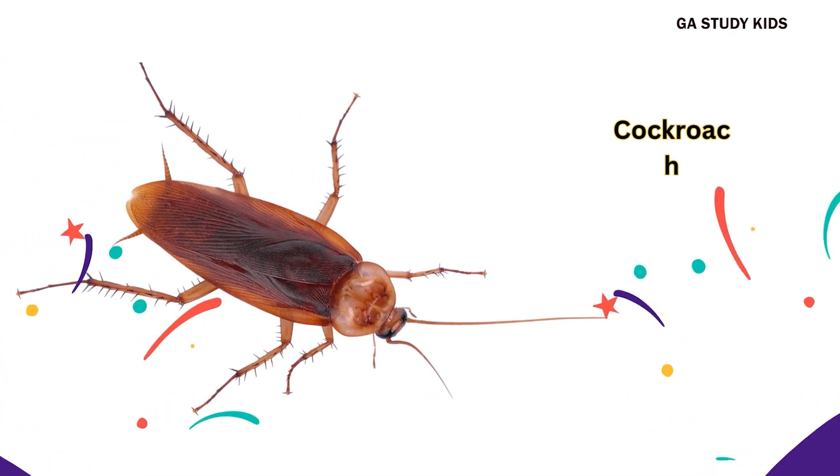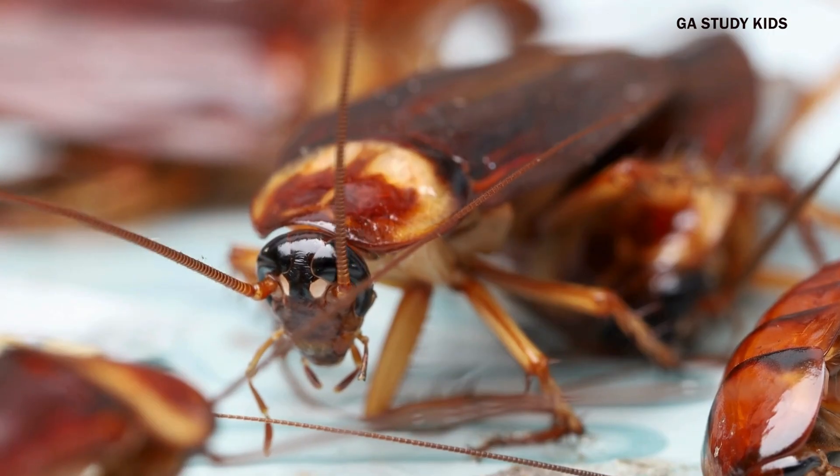Firefly. Fireflies glow in the dark at night. Cockroach. Cockroaches run fast and live in many places.